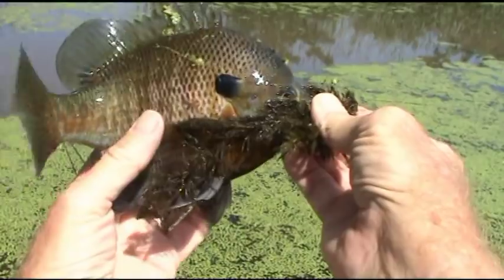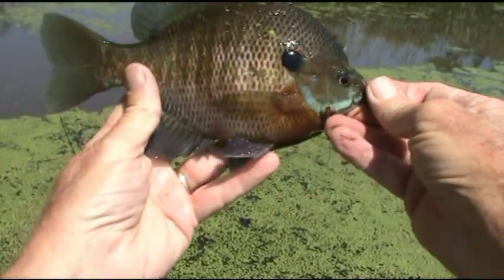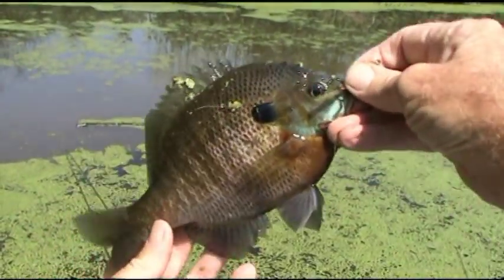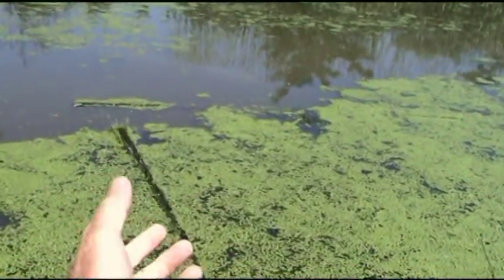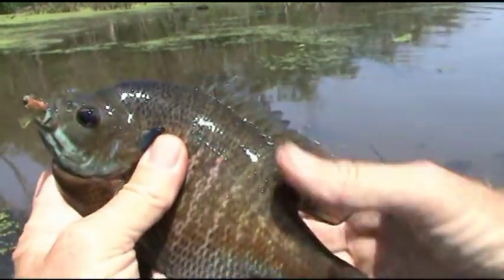We've recently seen that they are hiding many times up in real shallow water. That's a nice keeper-sized bluegill right there — that's a nice one. And if you like salad, the hits keep coming.